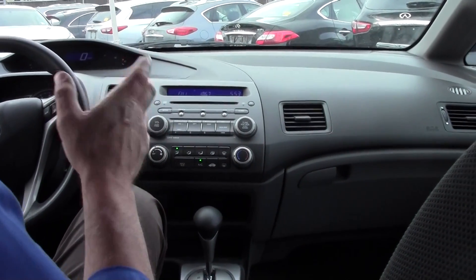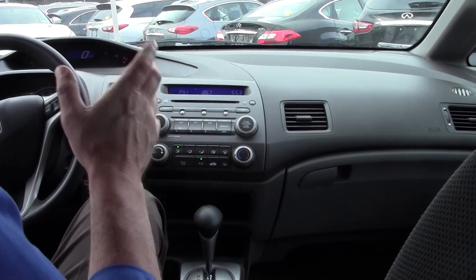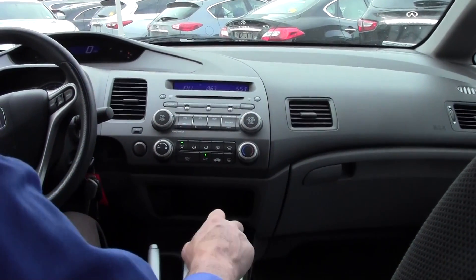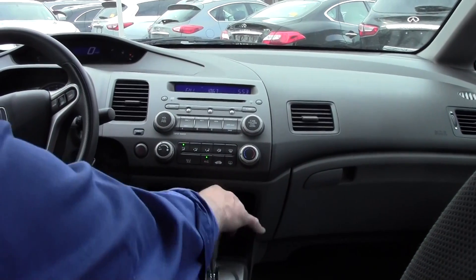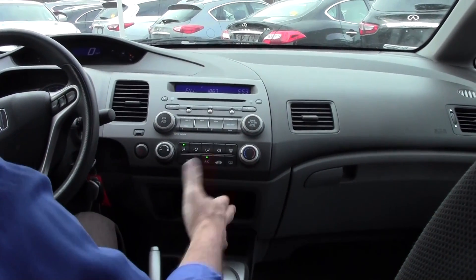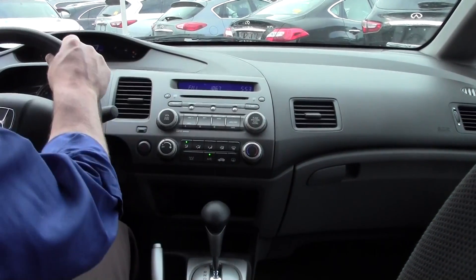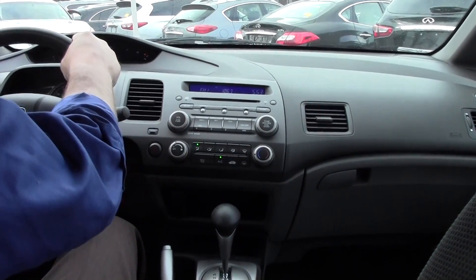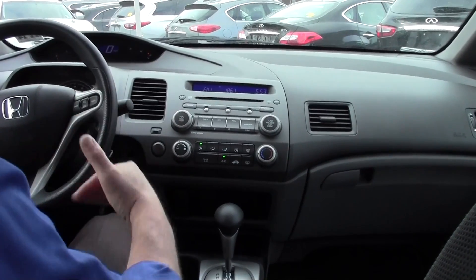The Civic sports a 1.8 inline four-cylinder, right? It's 140 horsepower. It's also paired with this 5-speed automatic transmission. Very, very nice car. We have an AM FM CD player. We also have a leather-wrapped tilt telescopic wheel. Plenty of legroom, plenty of headroom, even with this power moonroof.